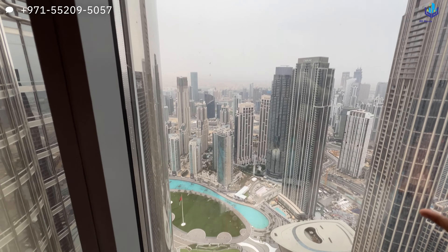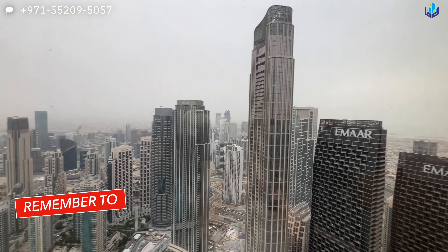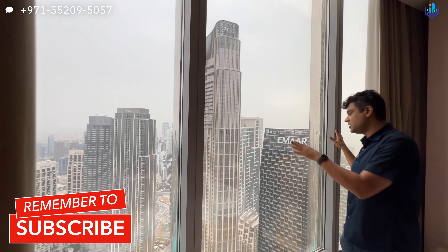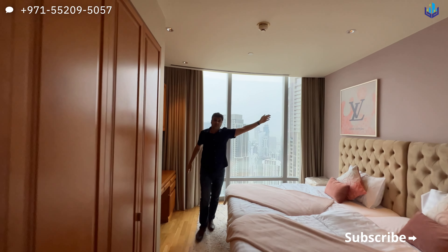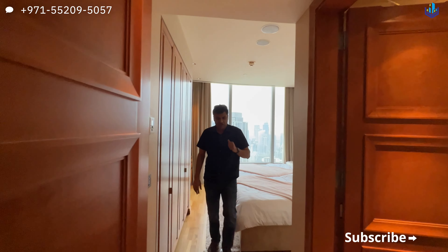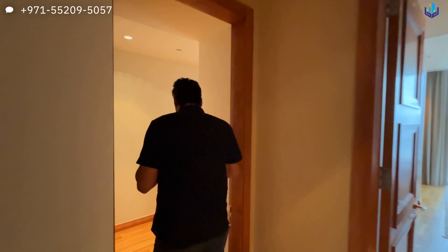You have views of the Dubai Fountain and the Dubai Mall fountain right down here. Today is not a clear day, but you will have completely unrestricted views of that section of Dubai. Your distant sea views come from that end, which you also get from the master bedroom and the living room.